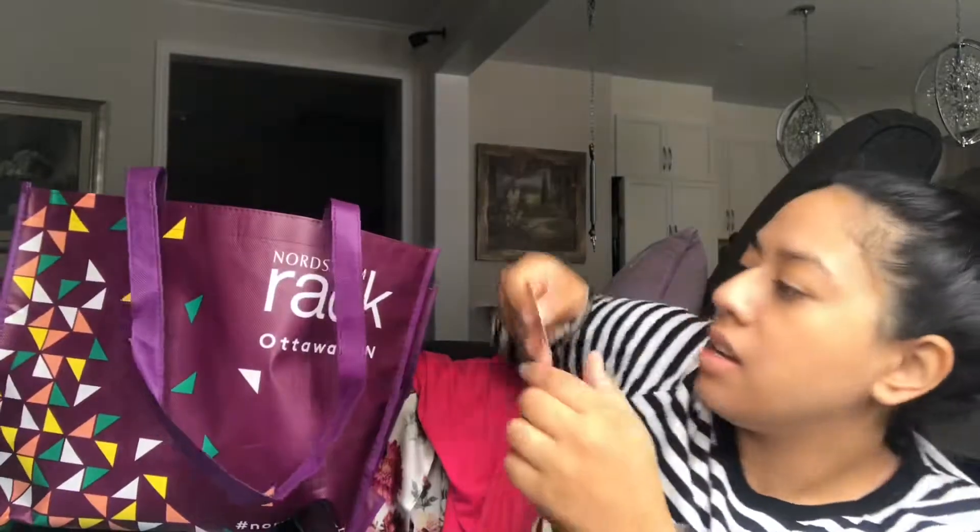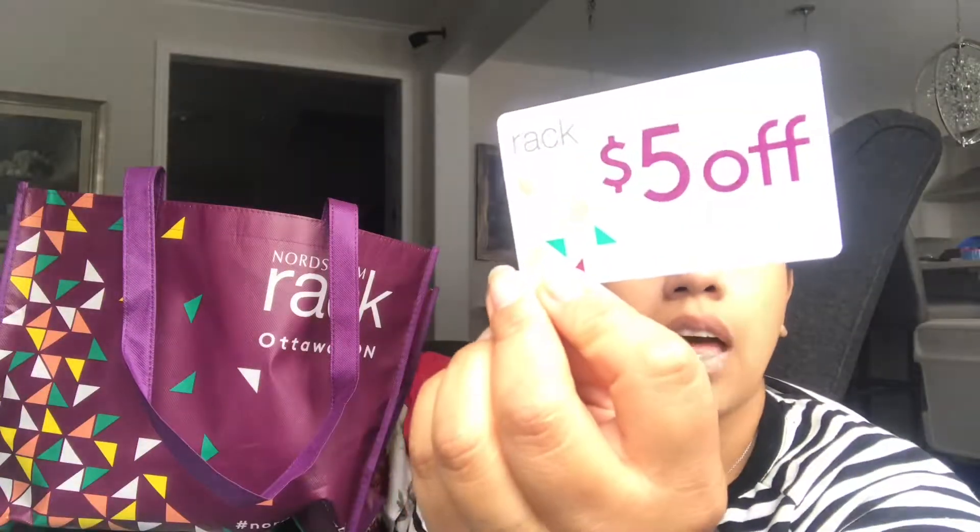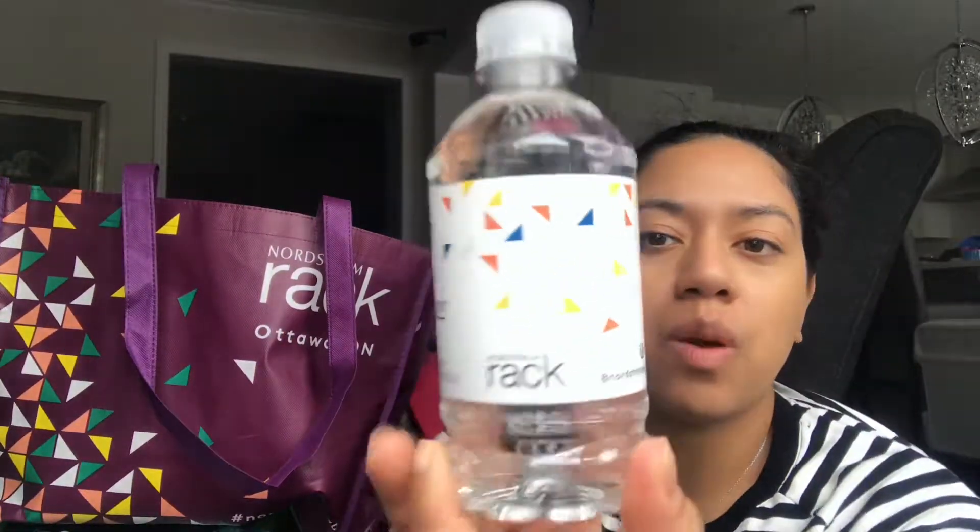The receipt shows $5 off your next purchase of $50 or more — there's a code on the back, valid in stores only. They also gave out Nordstrom Rack waters for those that were shopping around, which was a nice touch.